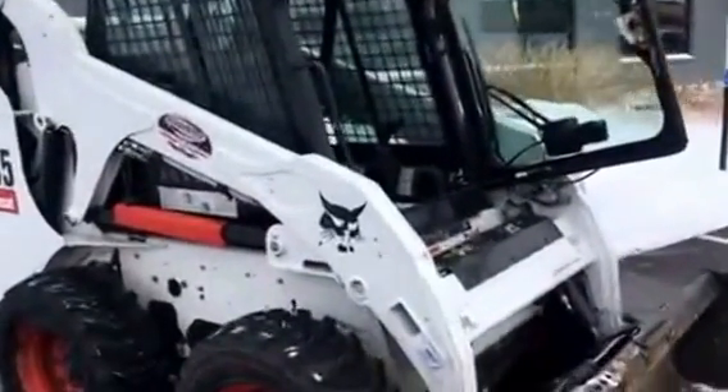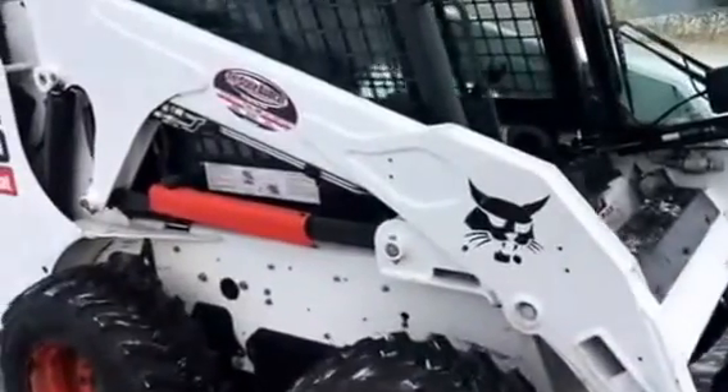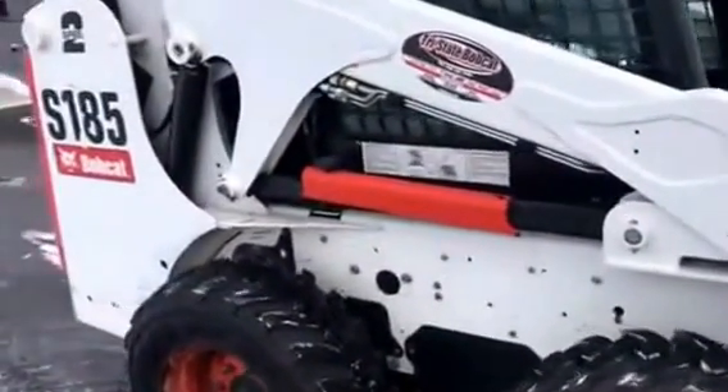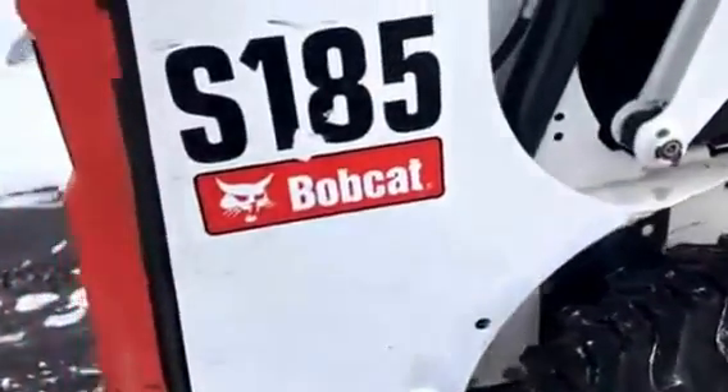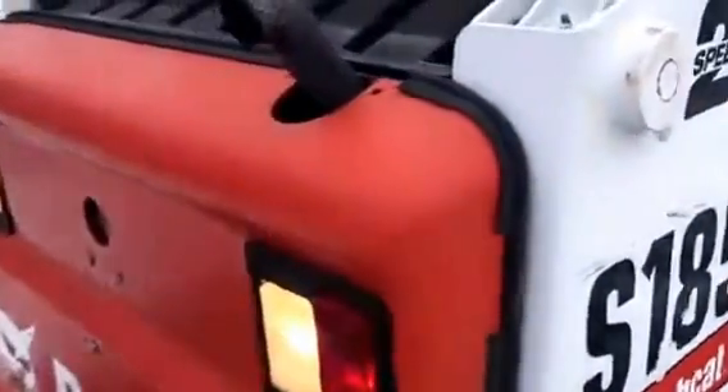Jeff at Tri-State Bobcat. We got a nice one here — a 2009 Bobcat S185. High flow, selectable joystick controls, two-speed sound package.